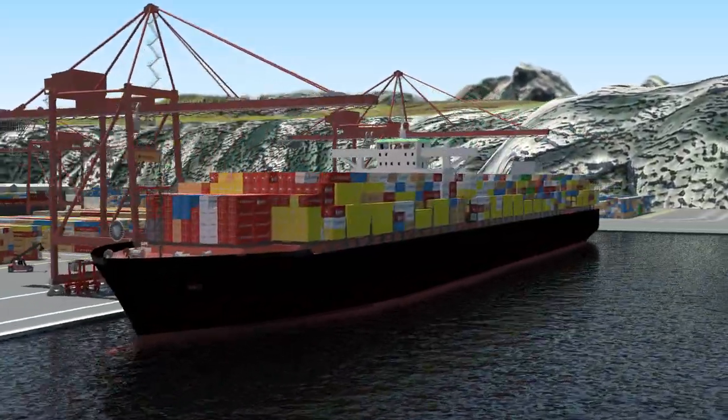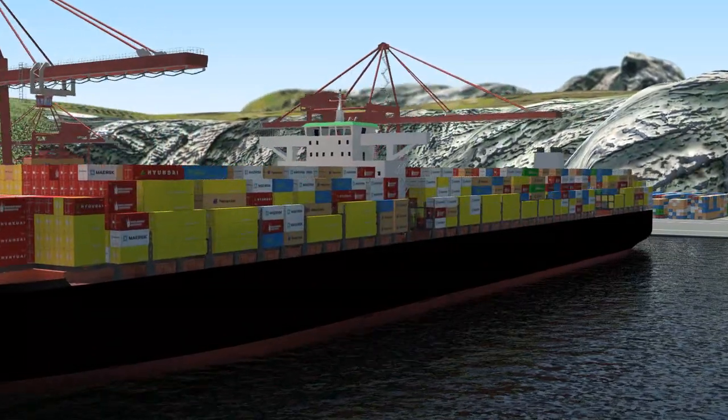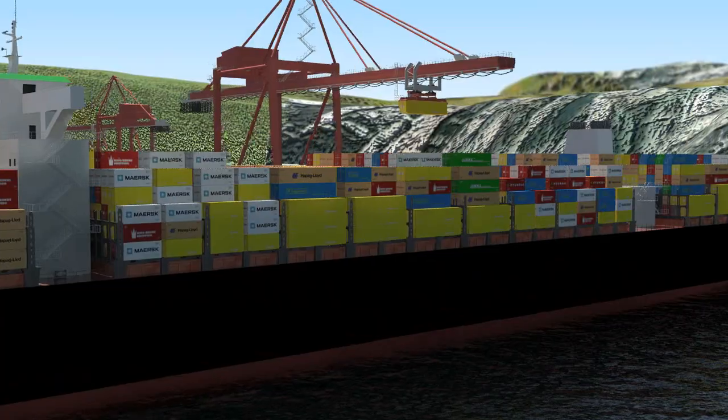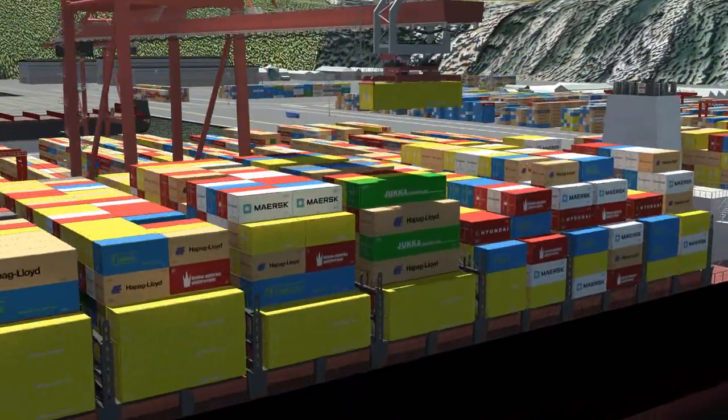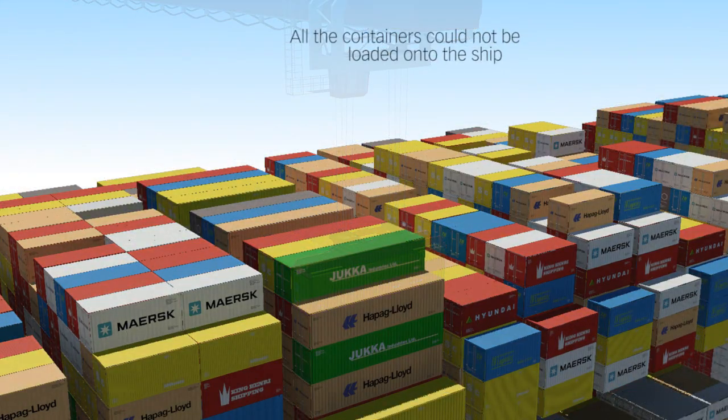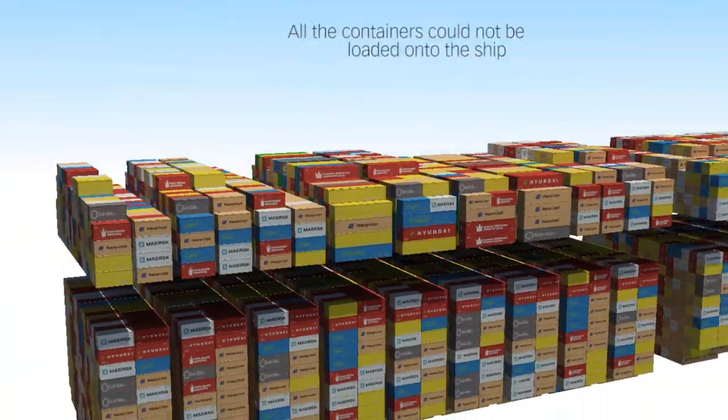We'll begin by considering cargo safety and the design of cargo securing arrangements. As you can see, the weight of this container means that it can't be loaded onto the vessel in this position. Using single, twin, or tandem lifts affects a vessel's productivity.